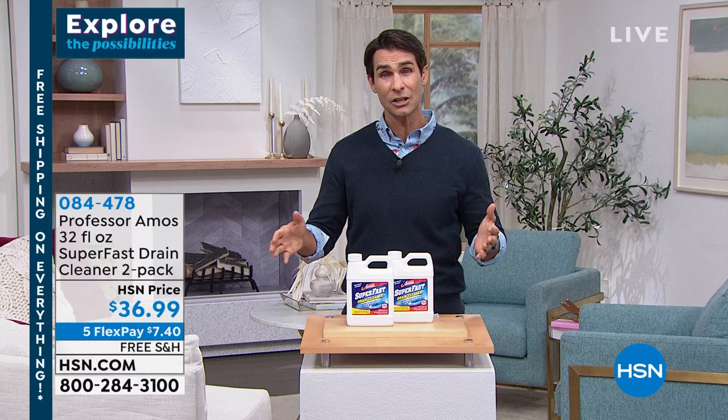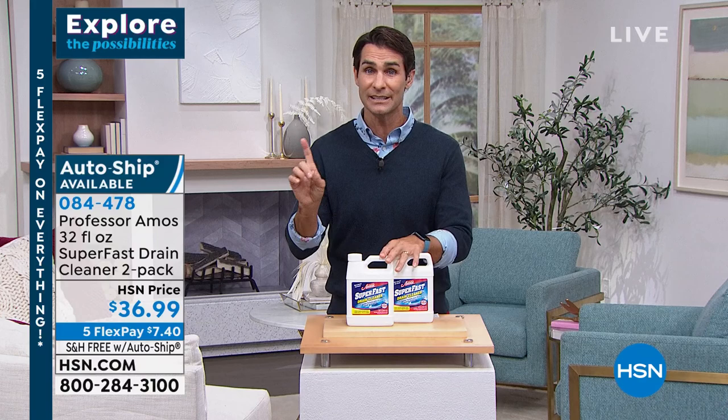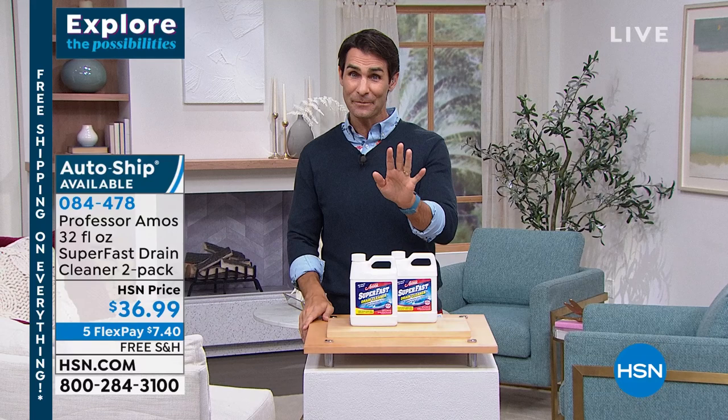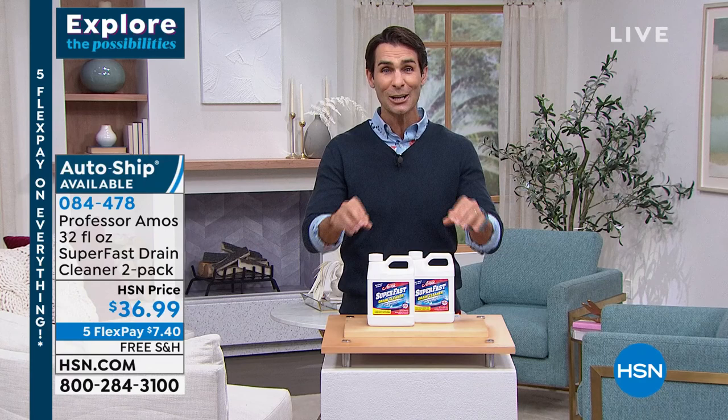Auto ship means we're going to ship it out to you every 60 days, or every 120 days - you get to choose, and you can change it whenever you want. That means you'll never run out. But here's the thing: a lot of you are choosing auto ship today and we are down to our last 1,700 that we can give out for auto ship. Your item number is 084478 - that's going to take you to the screen at HSN.com where you can choose between single ship or auto ship.